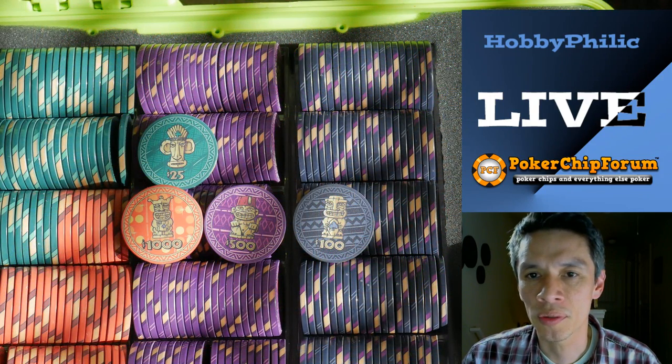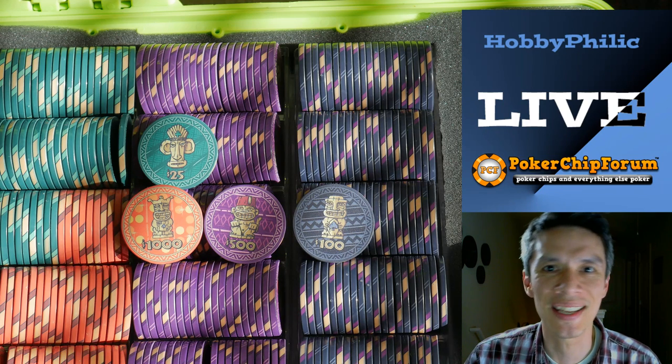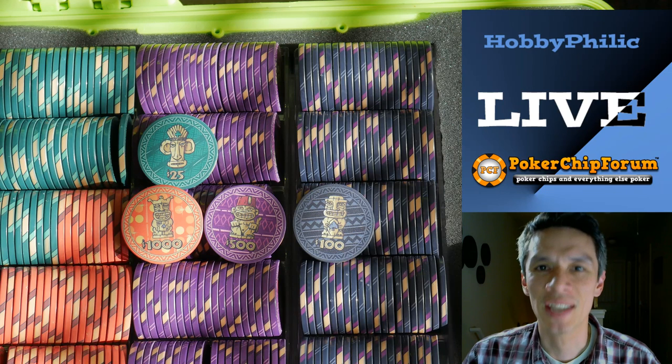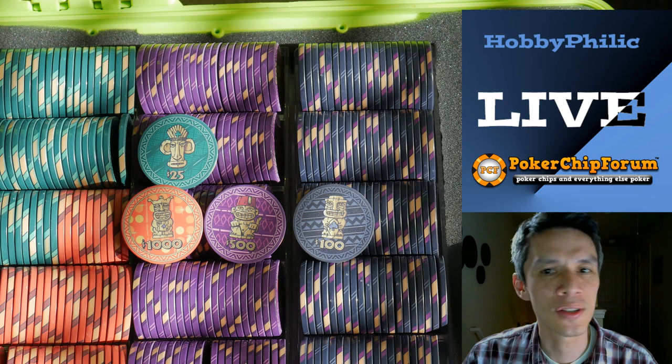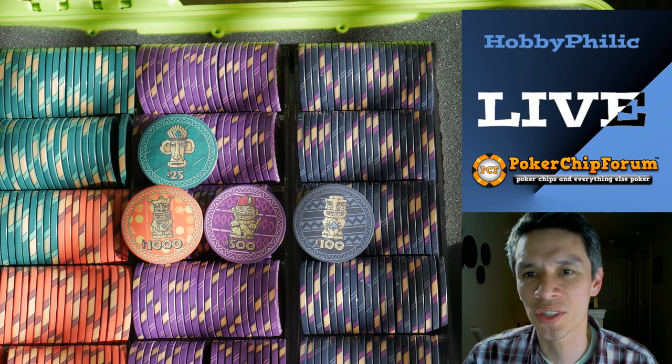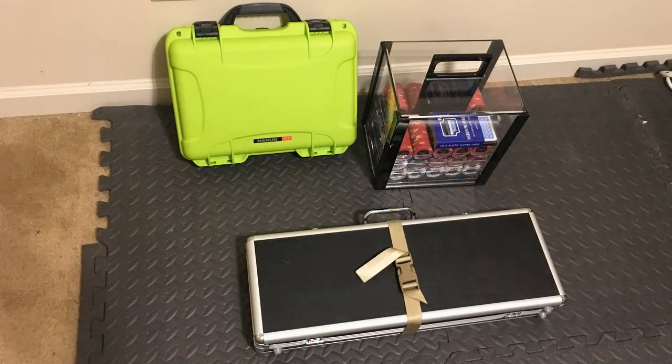Another set I have in a case is my Tiki King set — Ceramic Tiki Kings. This is a case I travel out west, Nevada, locally. It's just a wonderful set and a wonderful case, though it's only a 300 chip set. And then I have my Horseshoe Cincinnati — I have 600 of these, plus a couple of extra. Sometimes things get broken, so I have a few extra. I got these at a great deal. So the question of which case is right — let's look at some of my cases.